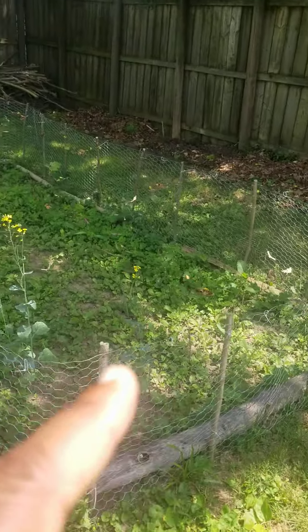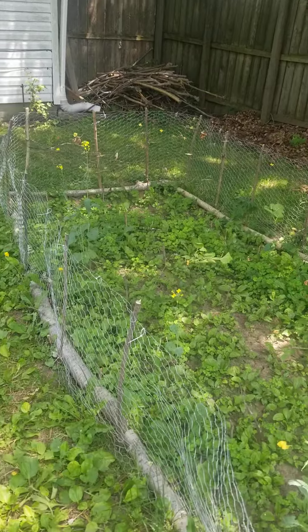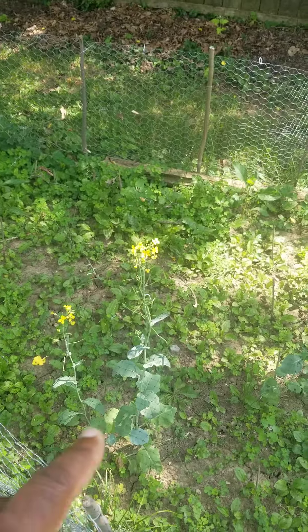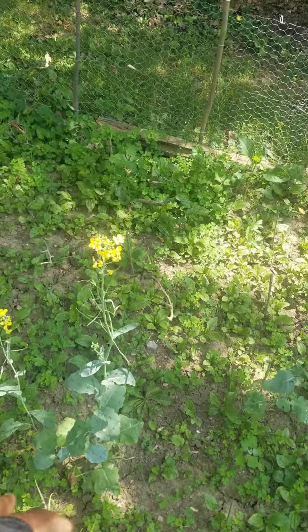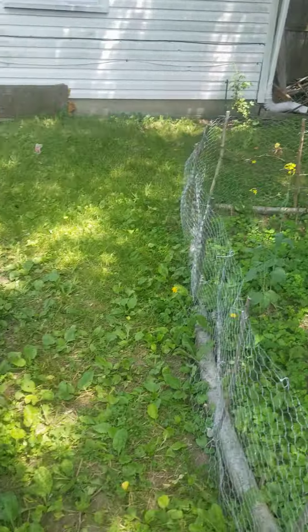Another garden, got it going on right here. See if anybody can tell me what this is right here — anybody know what that is? I know what it is, but do y'all know what that is coming through there? Look, I have it busting through after my fence netting right there. Another one right there.